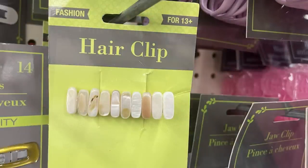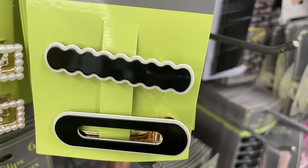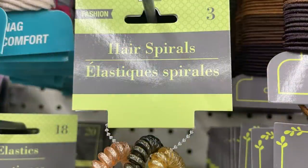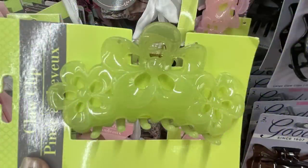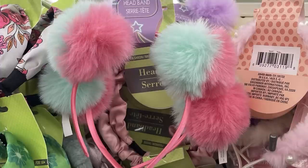There are also resin clips with flowers, hair spirals in a three-pack in rose gold, gold, and bronze, and claw clips with a floral pattern in light pink and yellow. They have headbands with pom-poms in pink and blue fluff, or purple with yellow pom-poms.